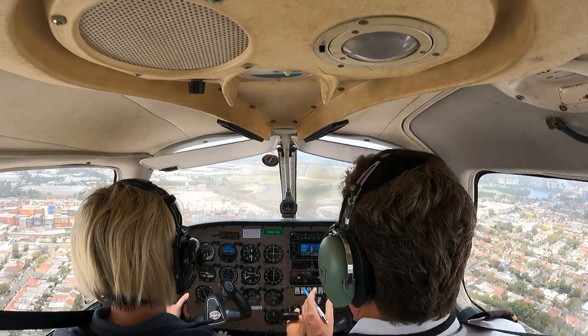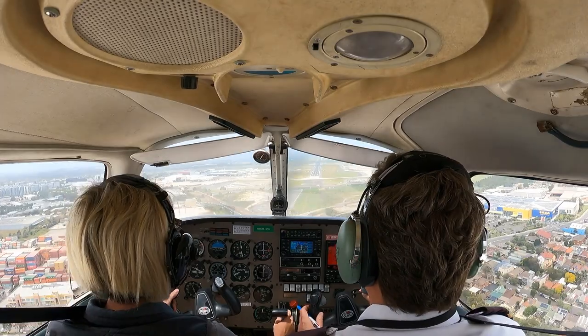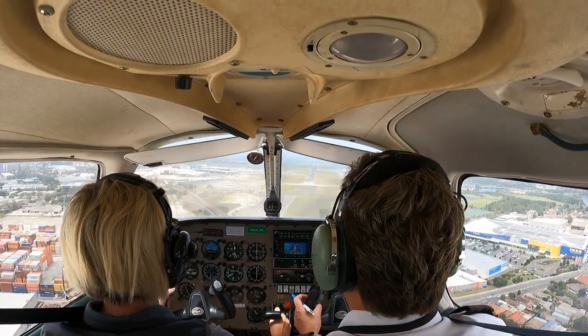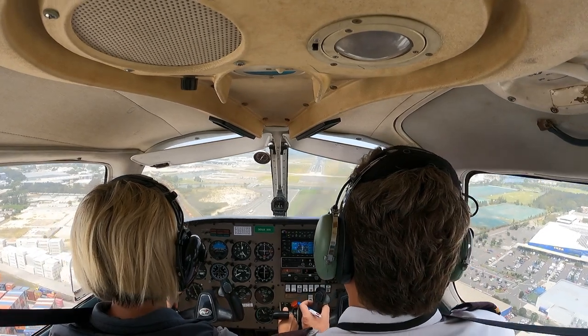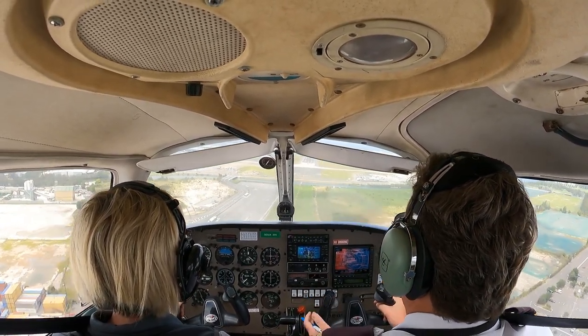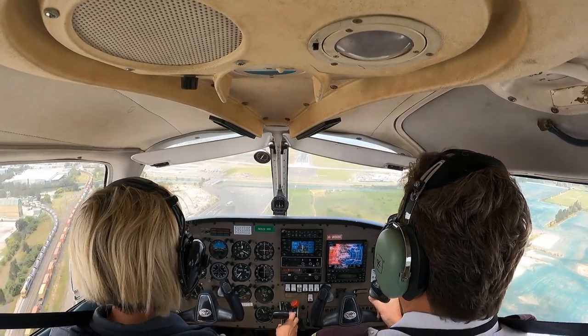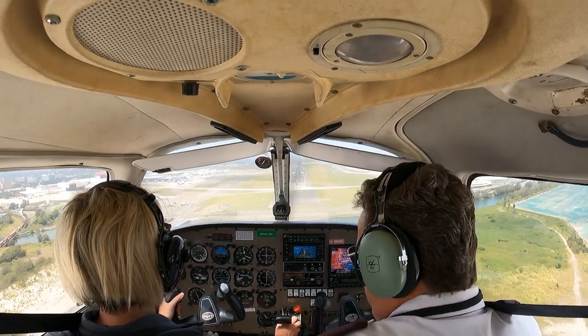Okay, second stage of flaps. Power back. There he is. Power back a bit lower. Power back. Let's trim him in, we'll get over this centre line. The 838, receipt of Hotel, request taxi, Golf or better. There we go. The 838 taxi, Bravo 4 to holding point Bravo 4, runway 16R.